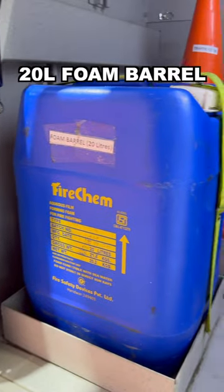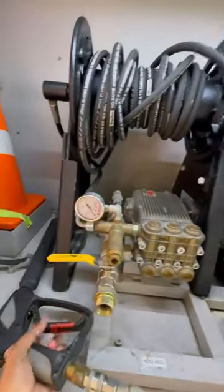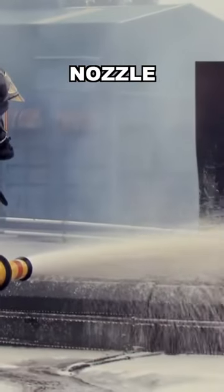This is the 20 litre foam barrel. The foam is actually filled in this high pressure pump, and using this nozzle, it is sprayed to douse fire.